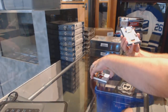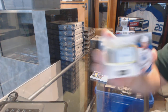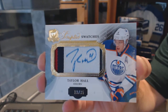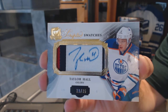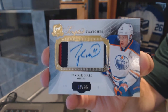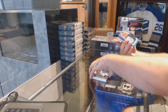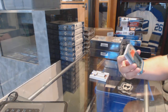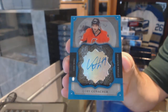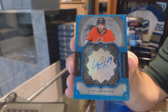For the Edmonton Oilers, number 35 scripted swatches, Taylor Hall — out of 35. For the Ottawa Senators, a Rookie Brilliant Autograph, Corey Conacher.